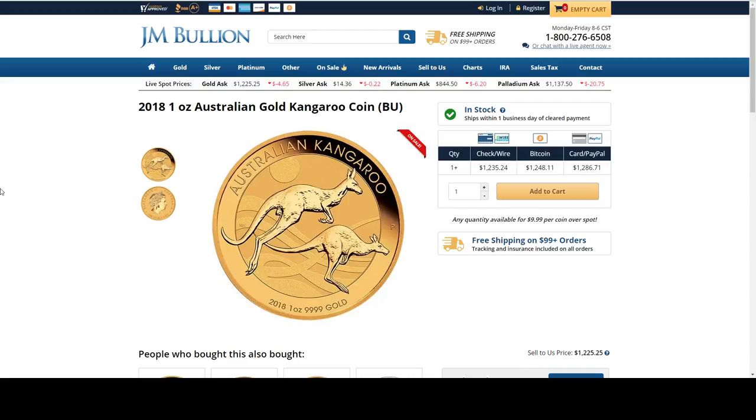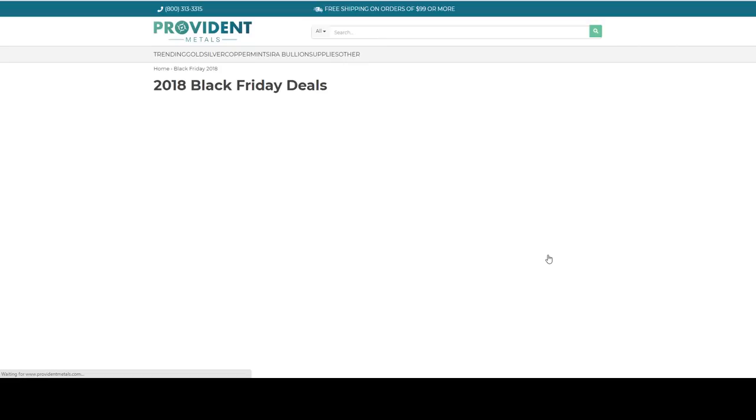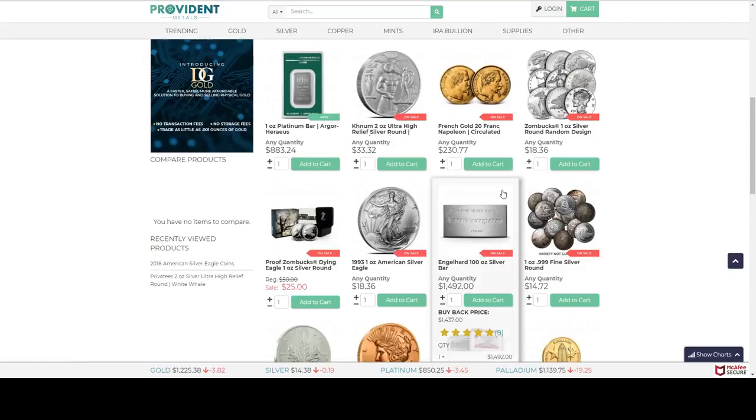I love coins that have a different design each year — kookaburras, pandas, and so forth. Provident Metals — their gold at spot already sold out today, that was a half ounce gold maple. Something new here: we've got a platinum bar from Agor Horaes at $883.24. I haven't looked at platinum spot, but that looks to be about $23 over spot. If you're interested in a platinum bar, let's take a look.